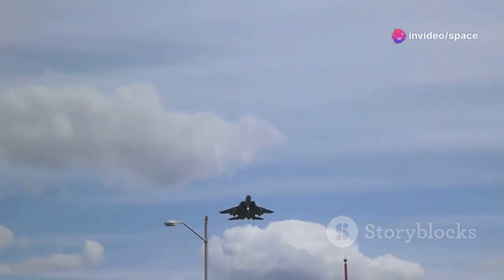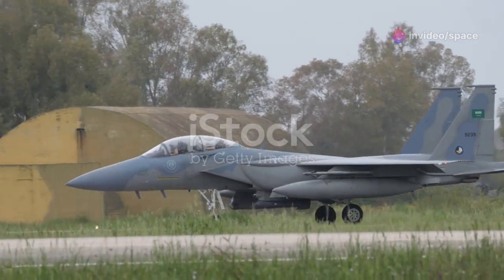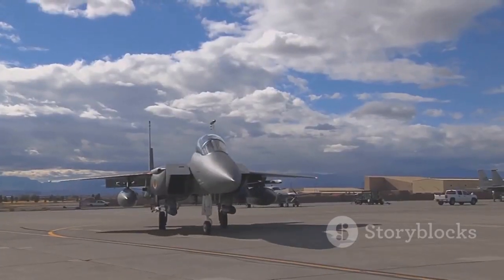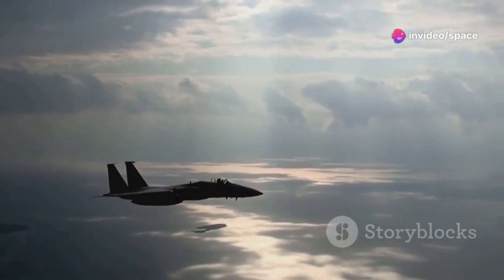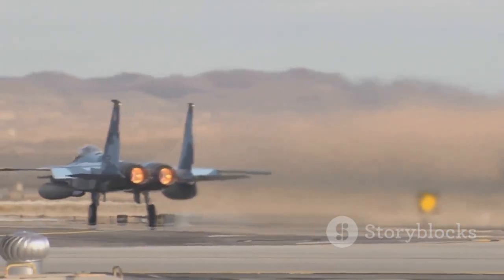In an era dominated by stealth technology, the F-15EX stands out. This upgraded version of the legendary F-15 Eagle offers raw power and advanced technology, making it a valuable asset in modern warfare. The United States Air Force is investing in its future. The F-15EX offers speed, payload, and range, and it operates alongside stealth fighters like the F-35.